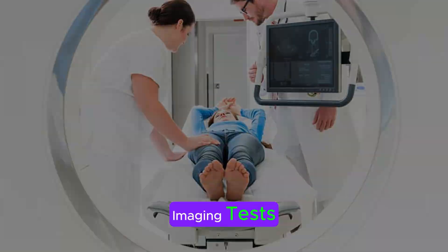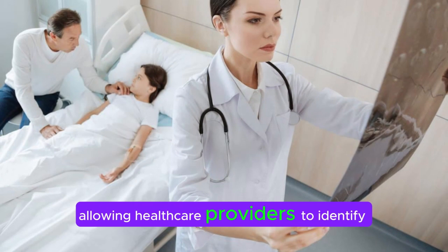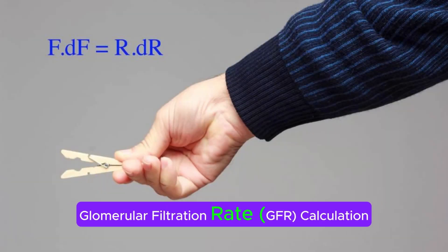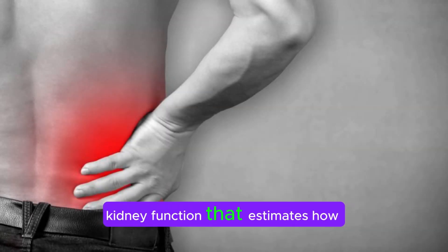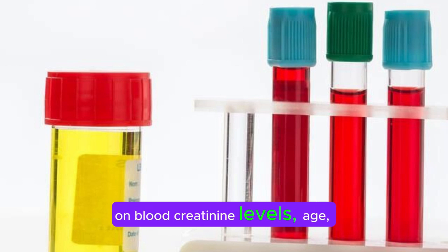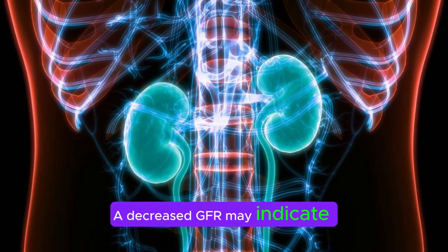Imaging tests like ultrasound, CT scans, or MRI scans can provide detailed images of the kidneys and urinary tract, allowing healthcare providers to identify structural abnormalities or obstructions that may be causing kidney damage. Glomerular filtration rate (GFR) calculation. GFR is a measure of kidney function that estimates how well the kidneys are filtering waste from the blood. It can be calculated based on blood creatinine levels, age, sex, and other factors. A decreased GFR may indicate kidney damage.